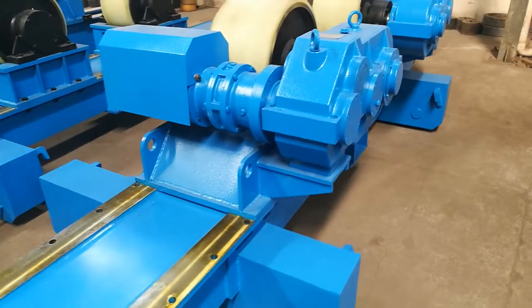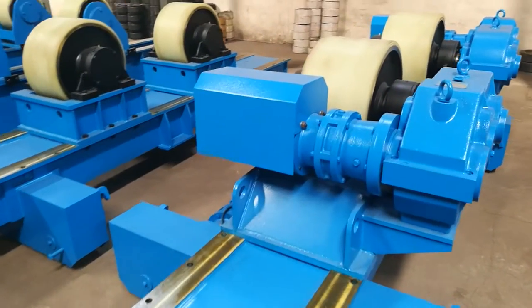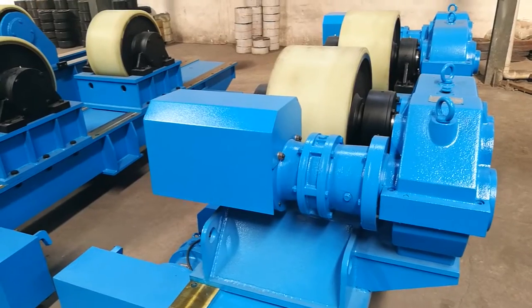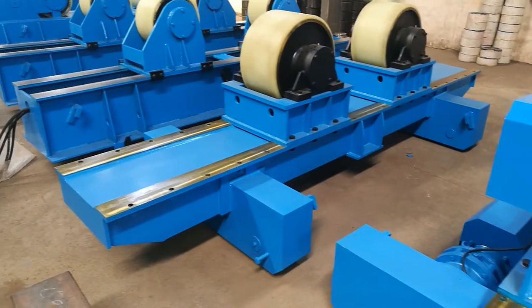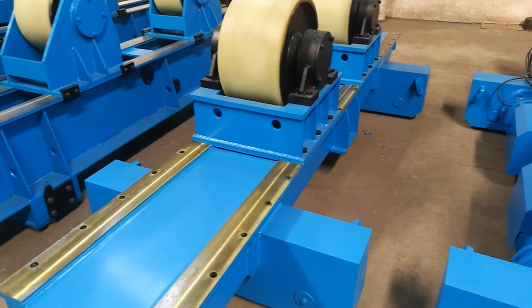Look at these transducers and motors. Look at this wheel — the wheel is 300 millimeters wide with a polyurethane cover. Remember, this is a feed-up rotator station, 150 ton.